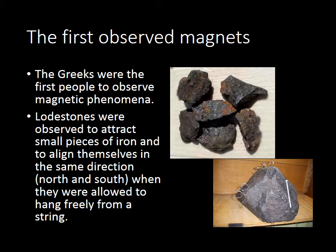And then what they also noticed, and this was even probably more important, was that whenever they hung one of these rocks from a string, if they let them go, they would basically turn and align themselves in the same direction. Multiple stones, multiple rocks would become aligned in the same direction, and that direction was north and south.